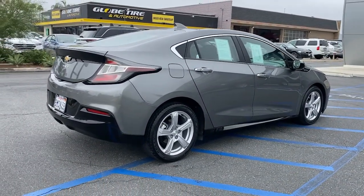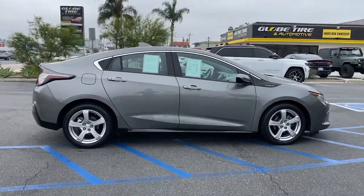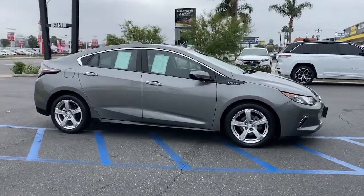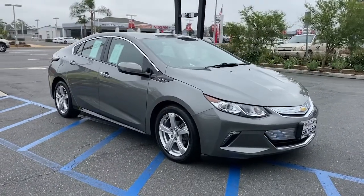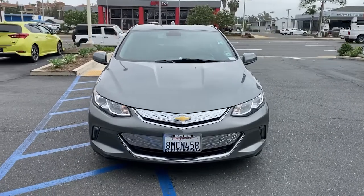These are just some of the great options this vehicle comes with: keyless entry, four-cylinder engine, backup camera, satellite radio, remote engine start, iPod, MP3 input, front tow hooks, electronic stability control, leather wrapped steering wheel, aluminum wheels.